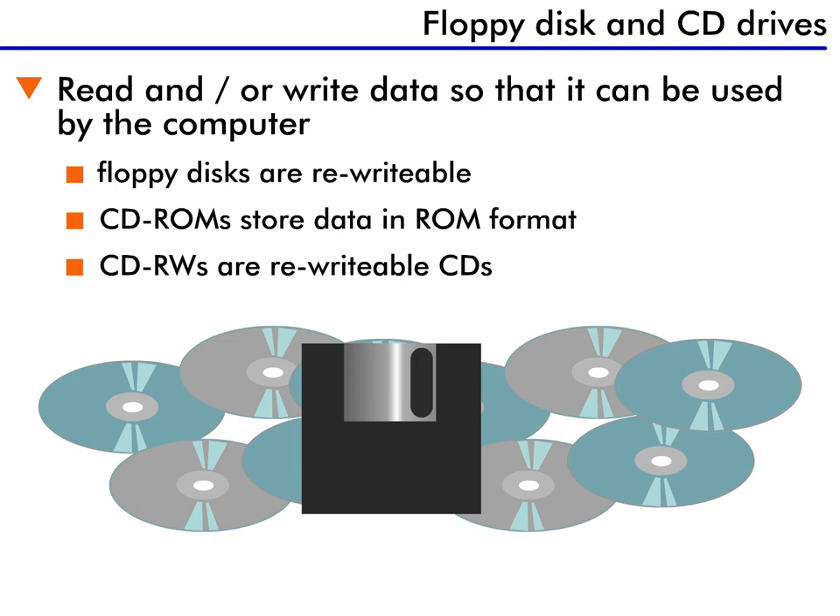Modems are great for getting information and files from the Internet, but can you think of another way you can get data into your PC? How about with a disk? Most PCs today have a floppy disk drive or a CD-ROM drive, which read and write data so that it can be used by the computer.